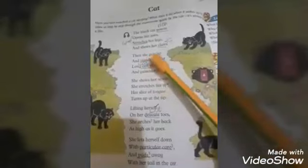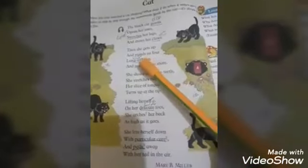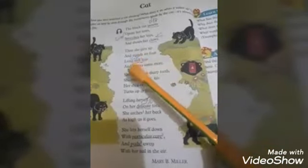Then she gets up and stands on four long stiff legs. Stiff mean sakht. And yawns some more. She shows her sharp teeth.